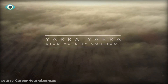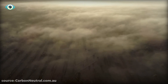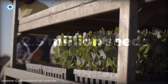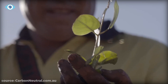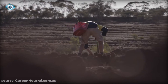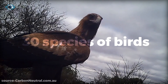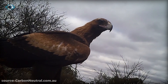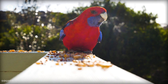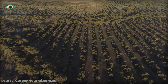One shining example of this is the Yara-Yara Biodiversity Corridor Restoration Project in Western Australia, where over 2.5 million seeds of native flora have been planted, transforming barren landscapes into thriving habitats. Over 30 species of birds have returned to the area, and several mammal species have been reintroduced, marking a significant milestone in the restoration of biodiversity in the region.